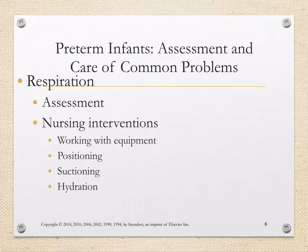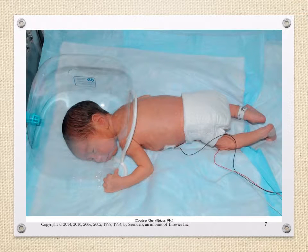We can see a newborn positioned in an oxygen chamber on their abdomen to help with the work of breathing that this preterm newborn can exhibit.